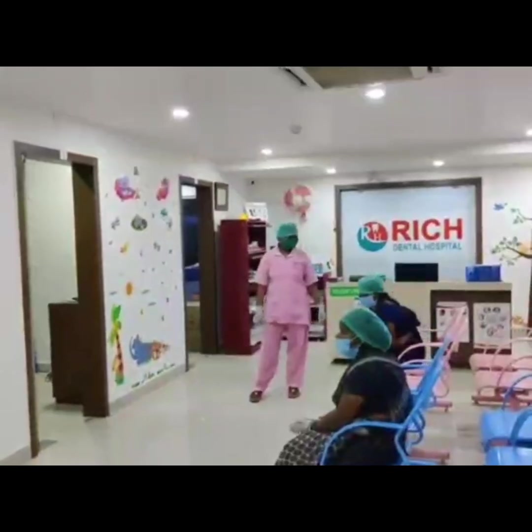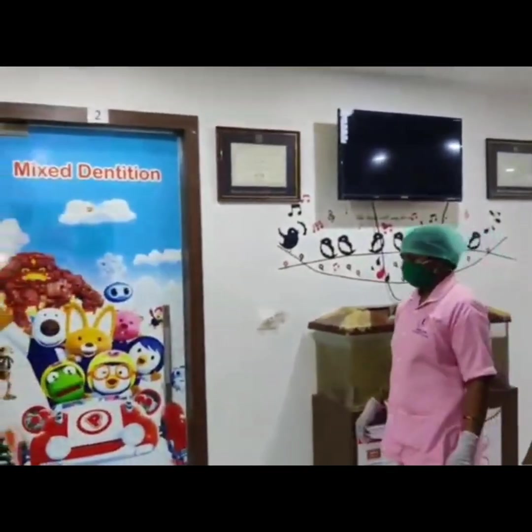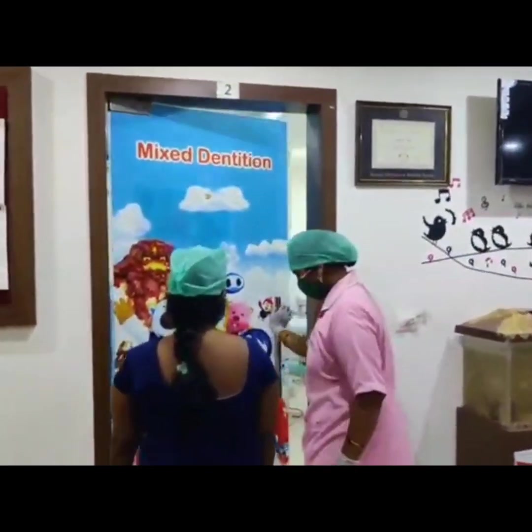Maintain social distancing in the waiting area and have your assistant take a brief history of the patient before entering the doctor's room.